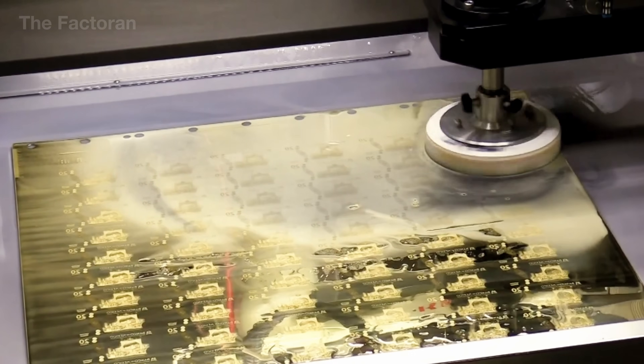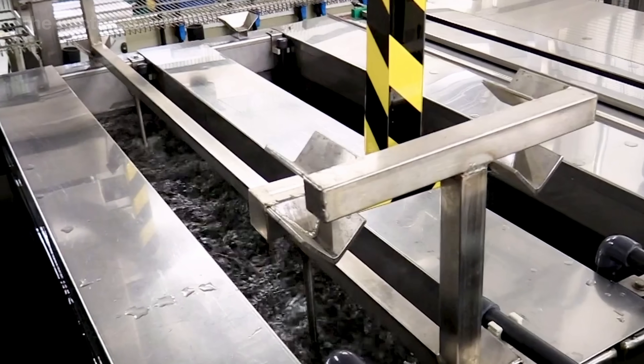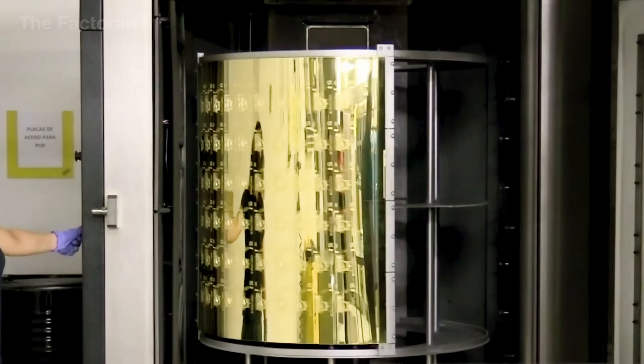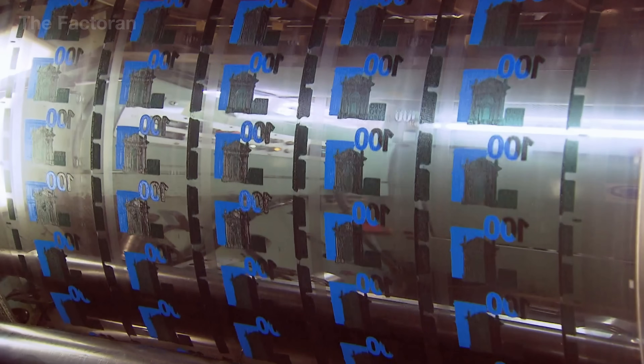After the offset background layer, the banknote enters the intaglio printing stage, one of the most refined and easily recognizable processes. This is the moment when the banknote truly begins to have a feel in the physical sense. Ink is pressed directly into the paper using engraved metal plates under extremely high pressure, creating sharply raised details such as portraits, symbols, and denomination numbers. When touched, these elements stand out with a distinctive texture that users can immediately perceive with their fingertips. Intaglio printing is not only about tactile recognition — it also serves as a critical security layer, since the depth, thickness, and sharpness of the engraved lines depend closely on the material, pressure, and plate-making techniques, factors that are nearly impossible to replicate with conventional printing equipment.